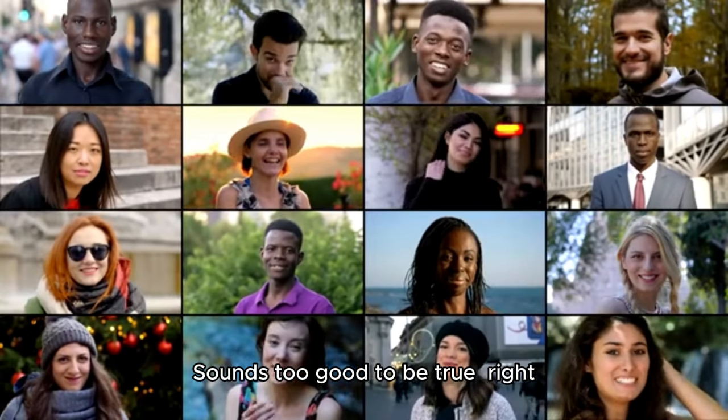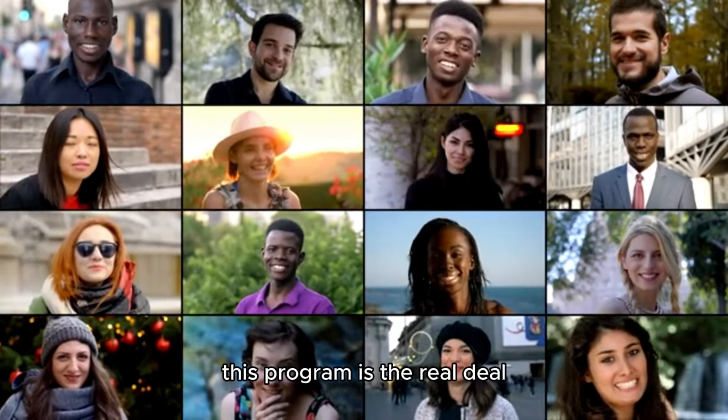Sounds too good to be true, right? But trust me, this program is the real deal.